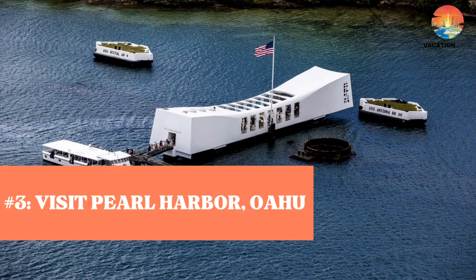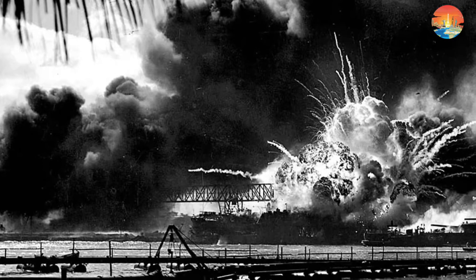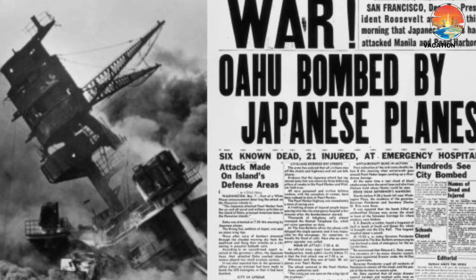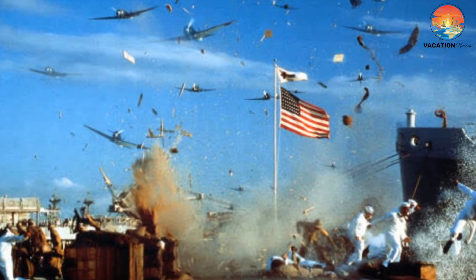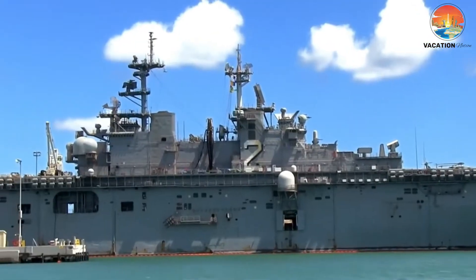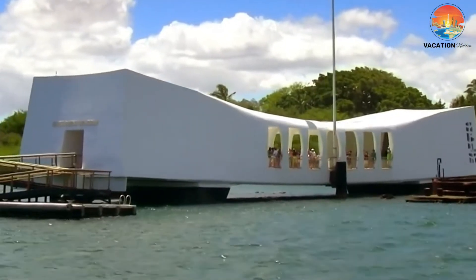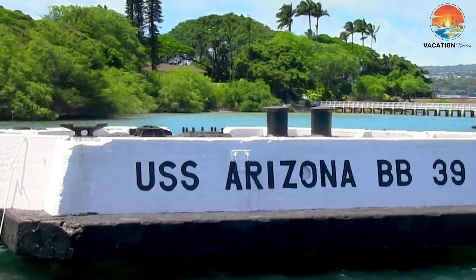Number 3: Visit Pearl Harbor, Oahu. Bearing a tragic history that has forever shaped how the world approaches foreign affairs, conflicts, and war, Pearl Harbor memorializes one specific day in history — December 7, 1941 — when the Japanese bombed Pearl Harbor, which effectively pulled the United States into World War II. Remnants of this devastating attack are still present to this day. Visitors can start their tour at Pearl Harbor Visitor Center, where they can watch a film about the attack, view plaques that memorialize all the lives lost, and tour through two museums.